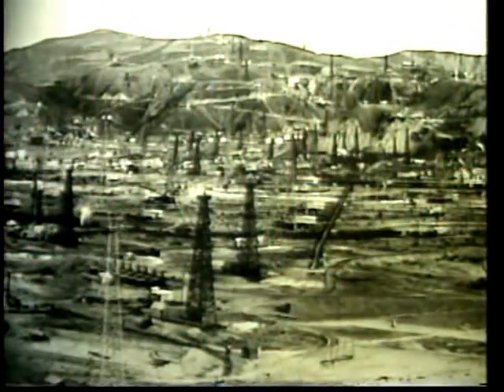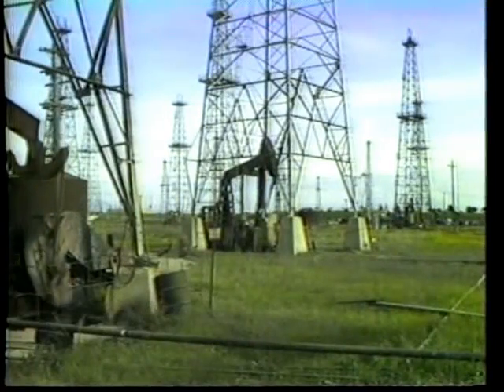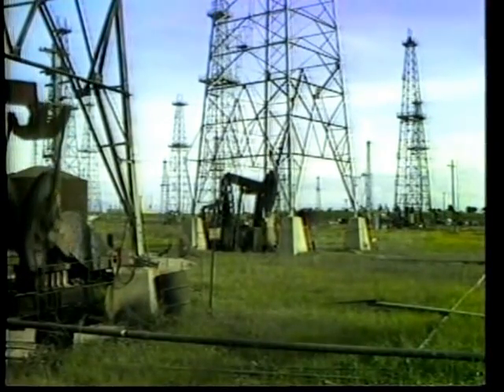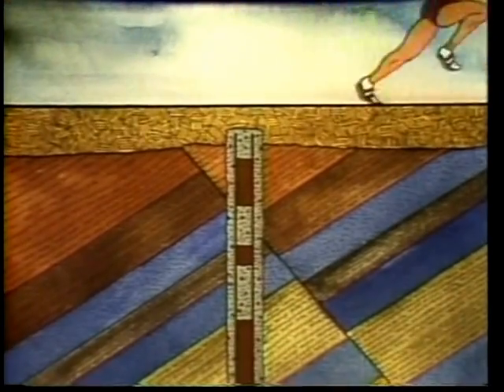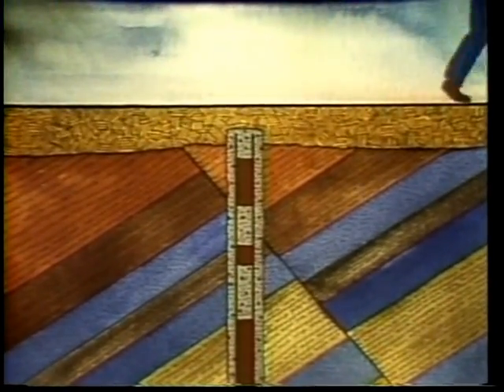The rest of the well is filled with heavy drilling mud. Before 1915, many California wells were abandoned incorrectly. Today, when these wells are found, they are properly abandoned. Money from a special fund may be used for the work. The Division of Oil and Gas protects California's oil, gas, and geothermal resources. It encourages the wise development of these natural resources through good conservation and engineering practices.